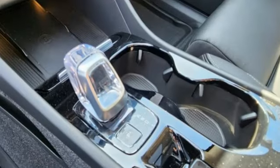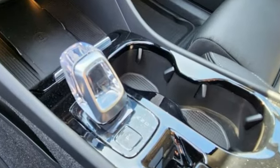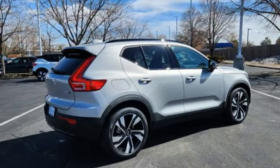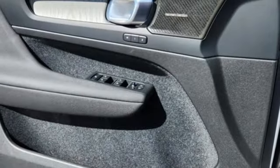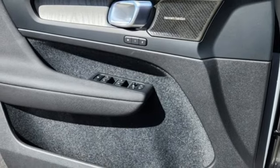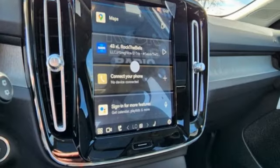Features include an intercooled turbo inline four-cylinder engine, four-wheel drive, streaming audio, Wi-Fi hotspot, dual zone climate control, and auto dimming rear view mirror, AM FM satellite radio.